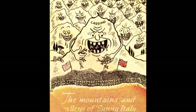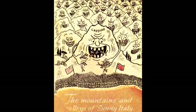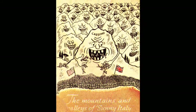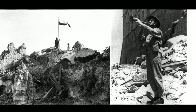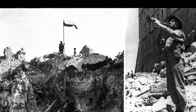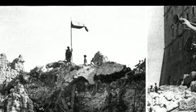Combined with minefields that had been laid in advance, the strong German position withstood the first assault that lasted for two and a half weeks and involved troops under British, American and French command attacking the position from three sides. German forces finally withdrew on 17 May, and the following morning soldiers from the Polish 12th Podolian Cavalry Regiment raised a Polish flag over the ruins.